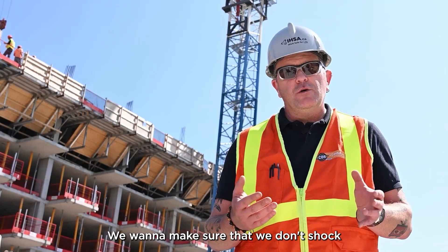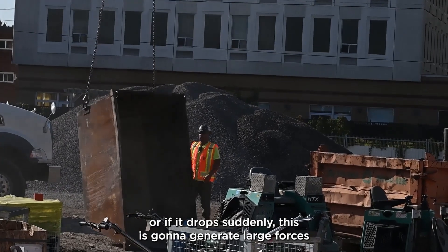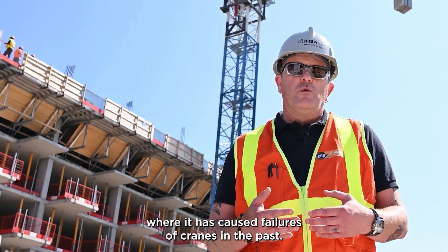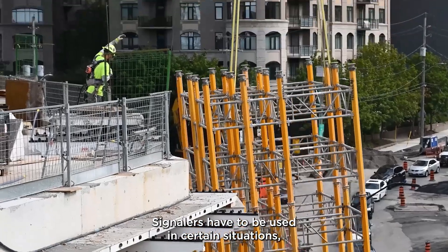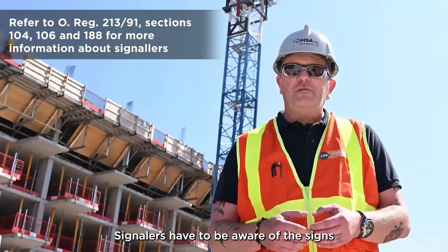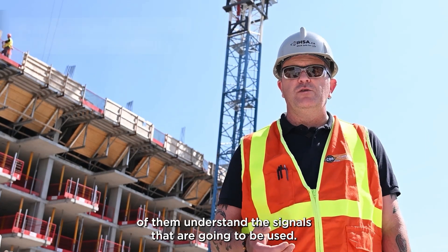We want to make sure that we don't shock or impact load when we're lifting. When an object bounces in the sling or drops suddenly, this is going to generate large forces well above the weight of the object, and this has caused failures of cranes in the past. Signalers have to be used in certain situations, especially when any visibility is hindered. Signalers have to be aware of the signs that are going to be used and need to communicate with the operator to ensure that both of them understand the signals.